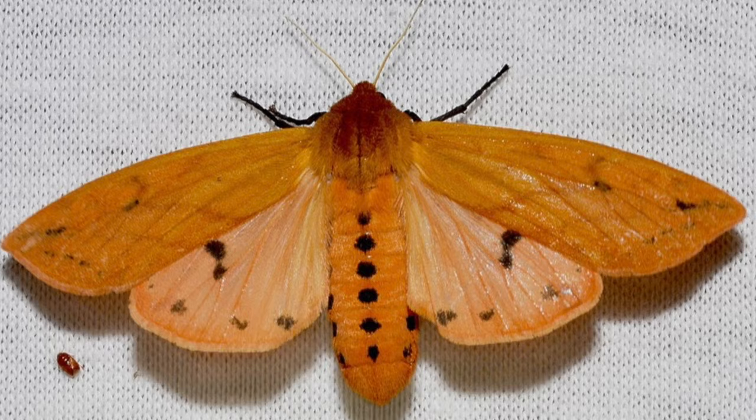The woolly bear's range is all of North America and Mexico.